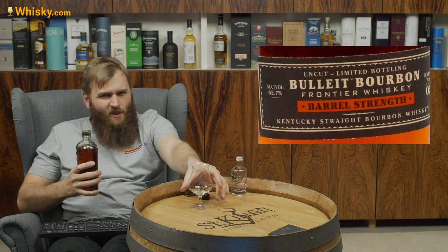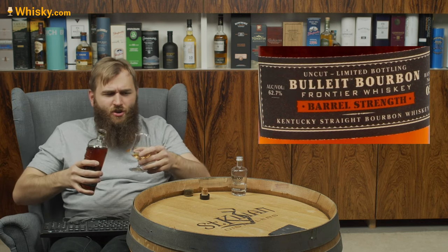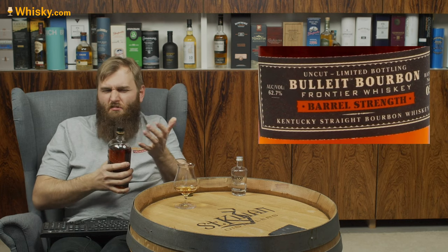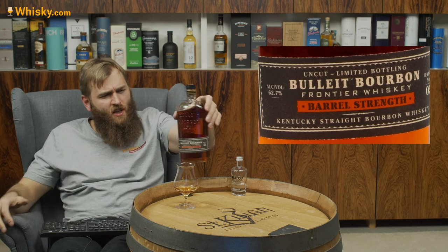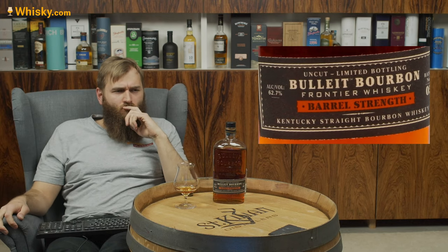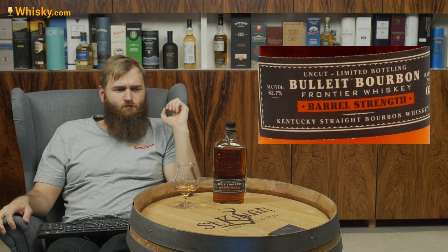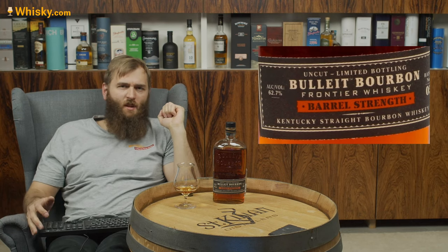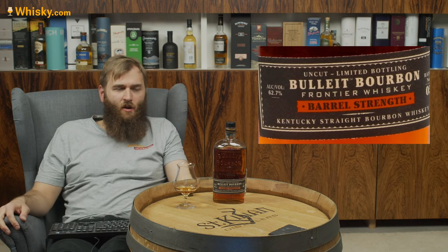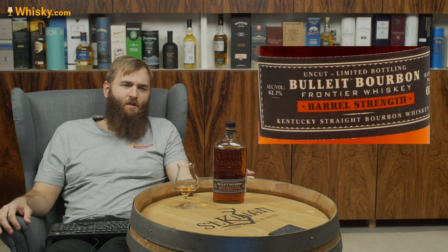Just saying this: this bottle costs in Europe around 90 euros, which is about 100 to 105 dollars. Very expensive stuff. If you mix something with that bottle, it must be a very expensive cocktail. But let's see if it's worth it.